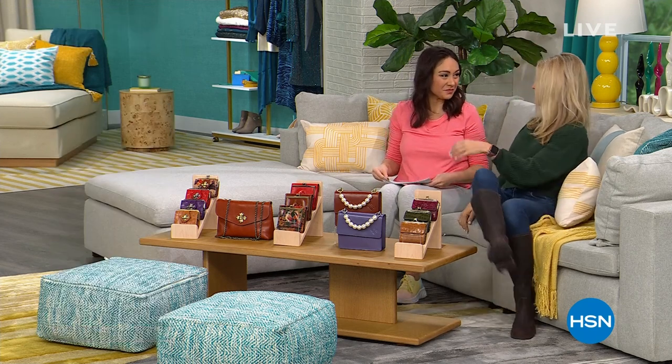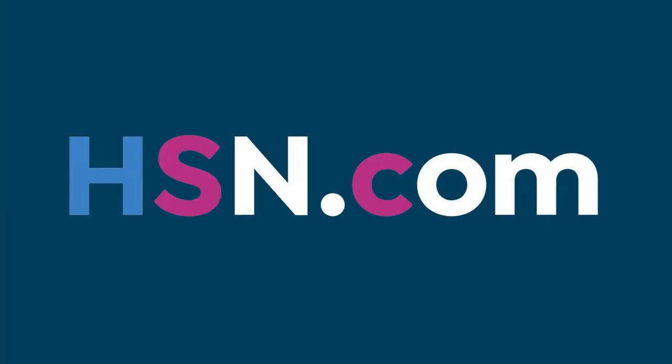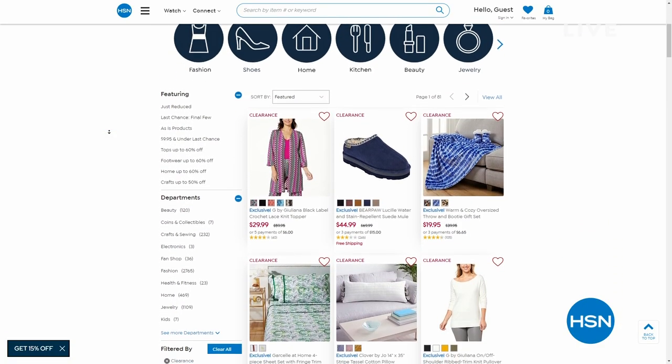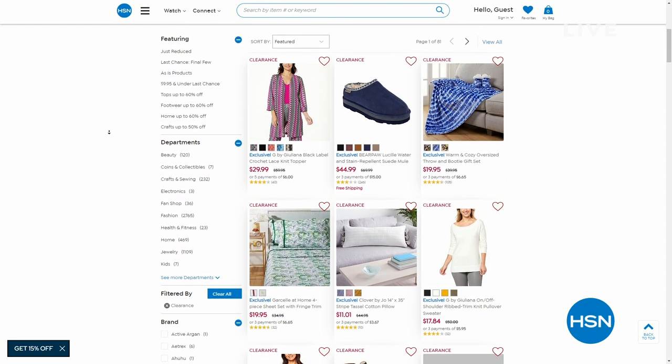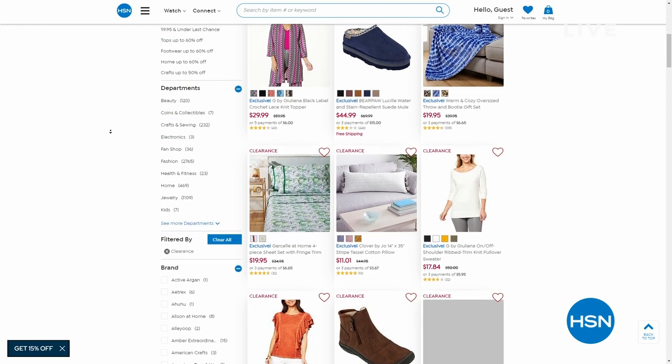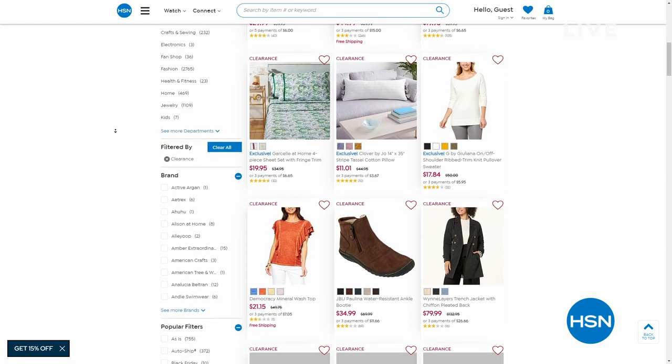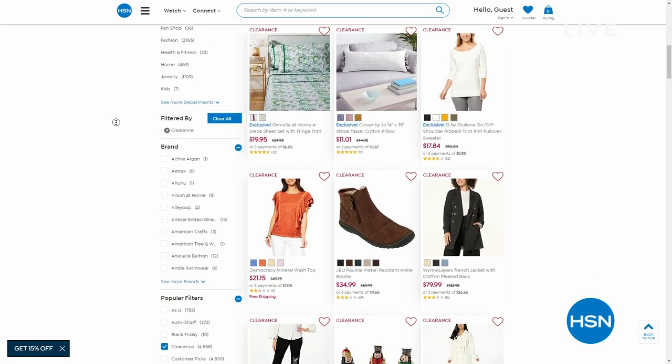Faith has Christmas money to spend and is eyeing the bag with the pearls. By the way, we have several thousands of clearance items in different categories — from fashion to culinary to home decor to bedding. Just put 'clearance' in at hsn.com.